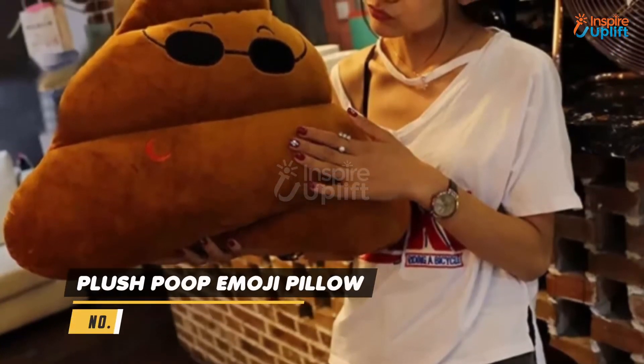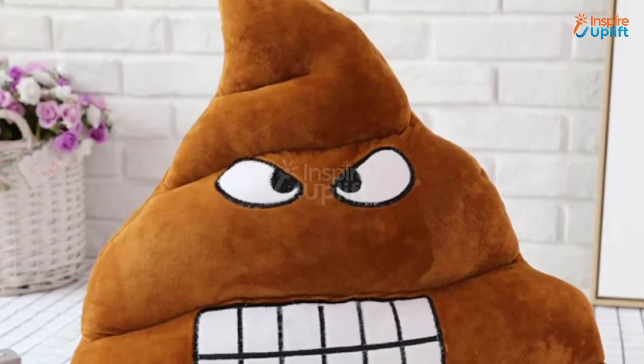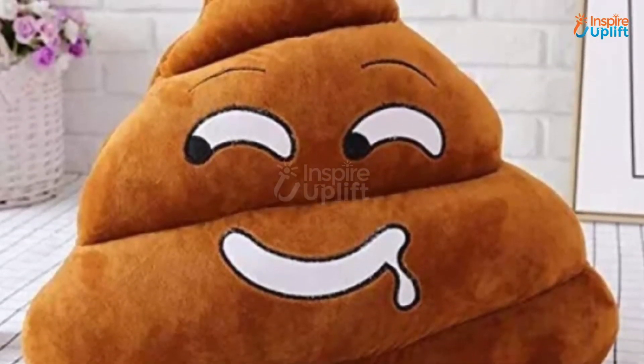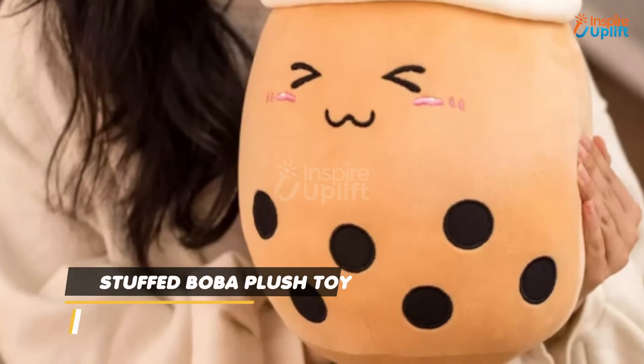At number 6 we have Plush Poop Emoji Pillow. You will never run out of giggles with this pile of poo emoji pillow. It is guaranteed to elicit a laugh from anyone's mouth who gets a glimpse of it.